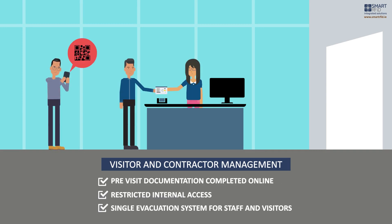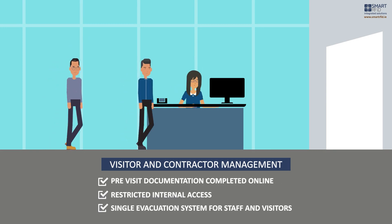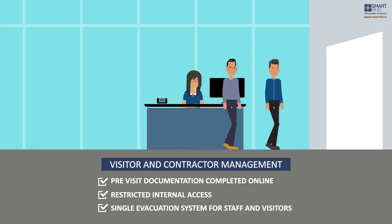Visitor and contractor management. First impressions count. Greet visitors as though they were expected. Pre-book appointments.